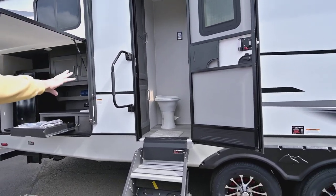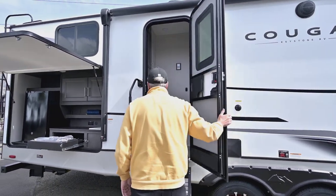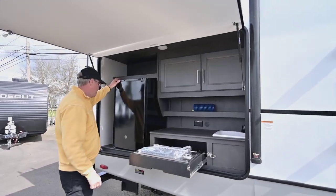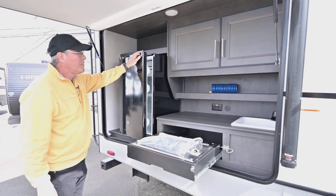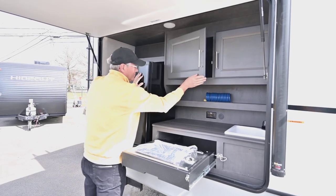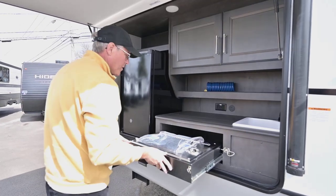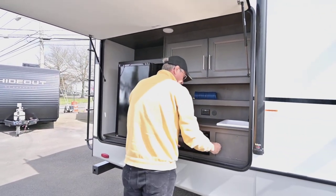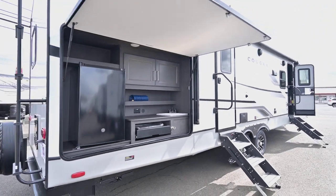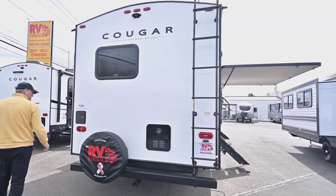There's a door here showing you that you have access to a restroom without going through the main interior, which is nice. There's the outside kitchen area — a nice electric refrigerator, storage, a quick-connect for your water and spray faucet outside. This is going to be great for a griddle or barbecuing. And then you've got hot and cold water there. There's a ladder for roof access and a receiver hitch welded on, giving you the ability to put a bike rack on there.